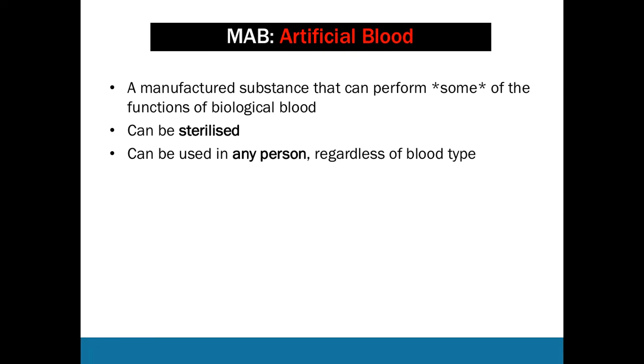Artificial blood can also be used in any person, regardless of blood type. With biological blood, the donor has to be matched to the recipient to ensure they have the same blood type and the same antigens on the surface of their blood cells. Artificial blood can generally be used in any person — it doesn't need to be matched.